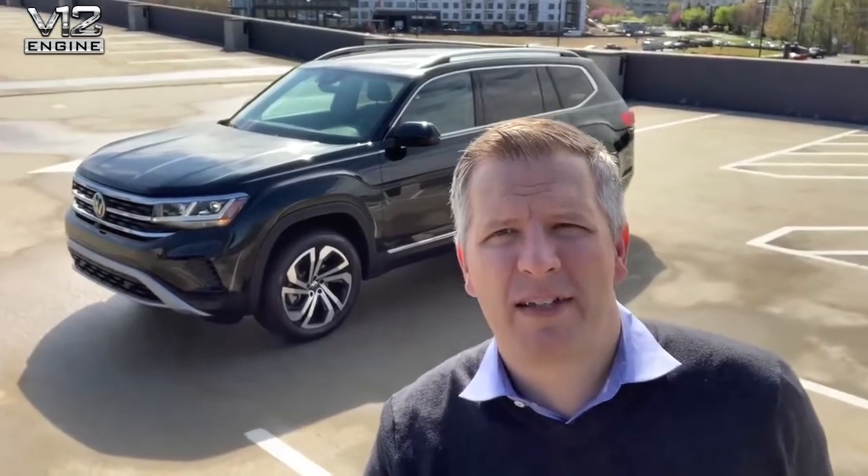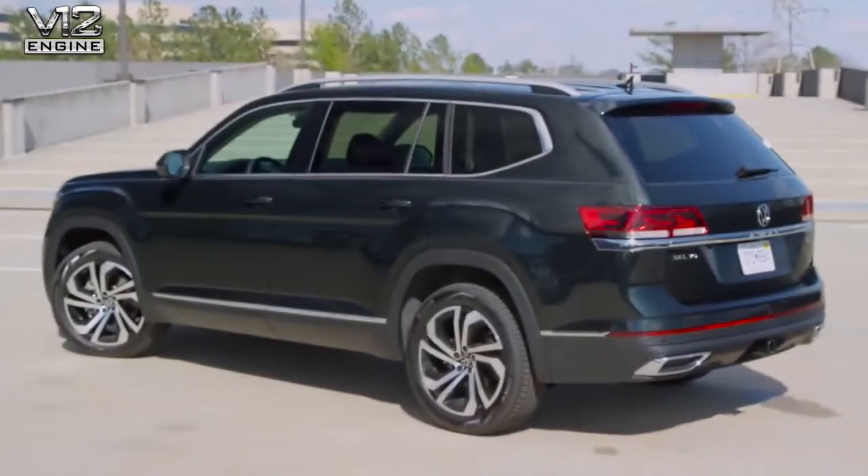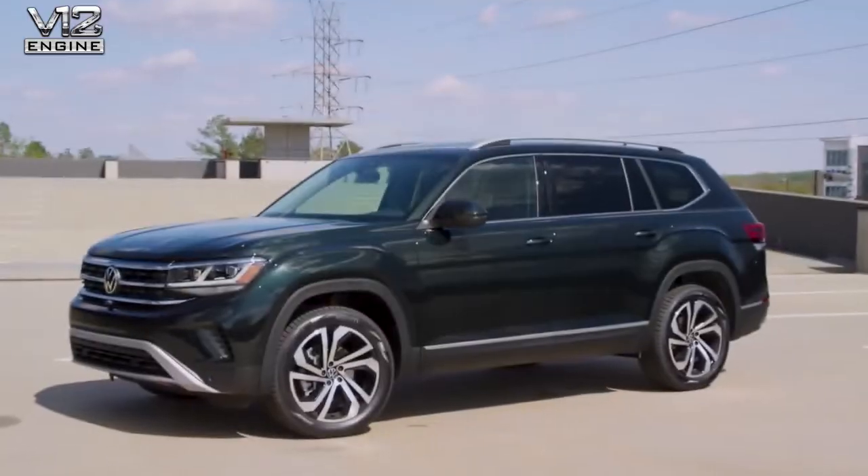So there you have it, ladies and gents. Thank you very much for your time and patience with my very limited cameraman ability. There you can see the all-new Atlas starting at just over $31,500. To sum up the changes: a really bold, aggressive new front end, beautiful wheel trim designs, and more standard content — an awesome package, all at a starting price of just over $31,500.